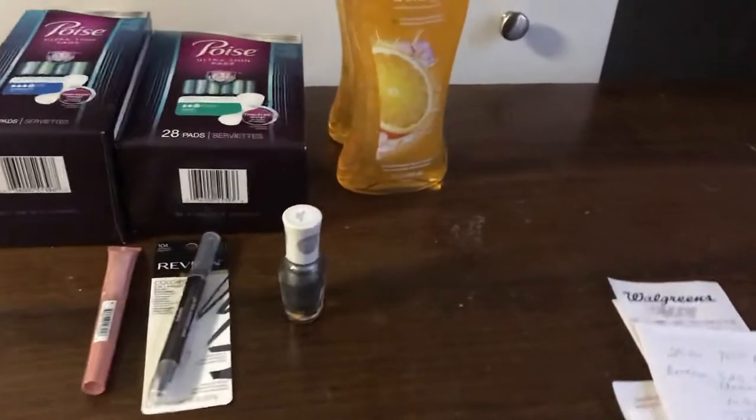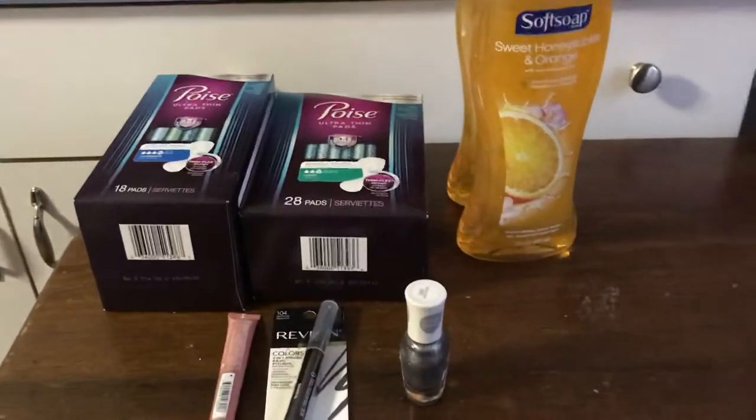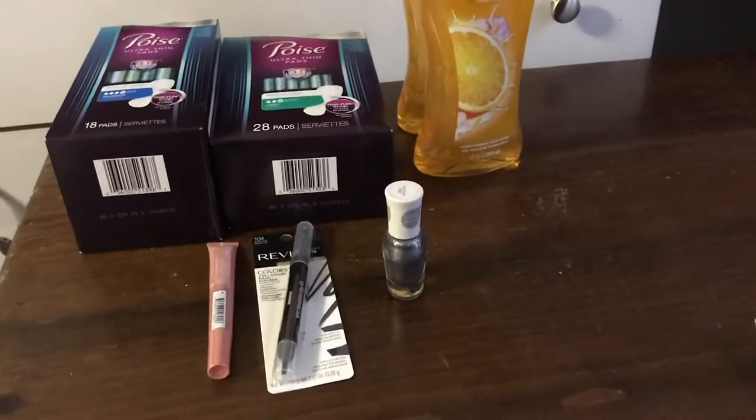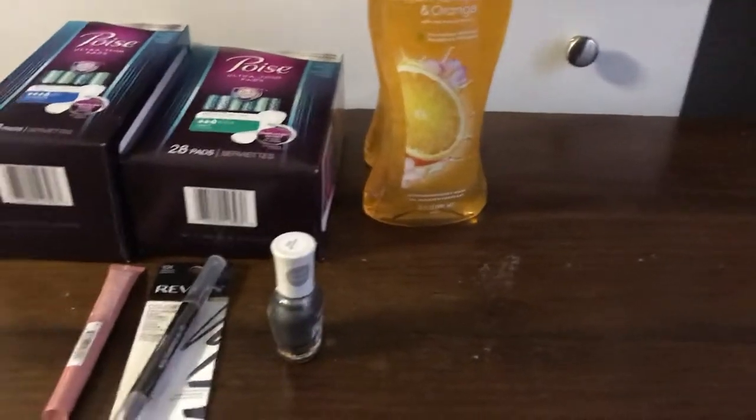This is my Walgreens haul from today. I went out because I had a spend deal — if I spent $25, I get 5,000 to 7,000 points on my account. I did not do the beauty deal; I asked for the coupon but they didn't have it and they're not doing it.